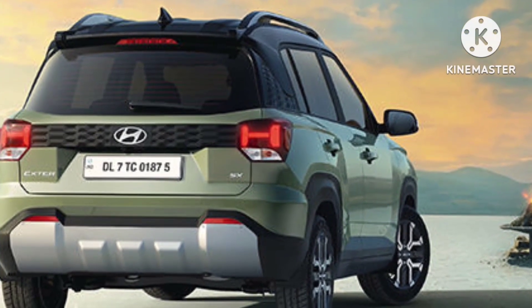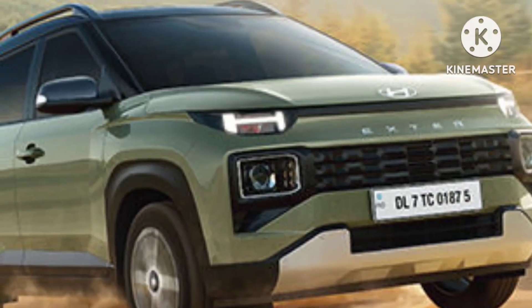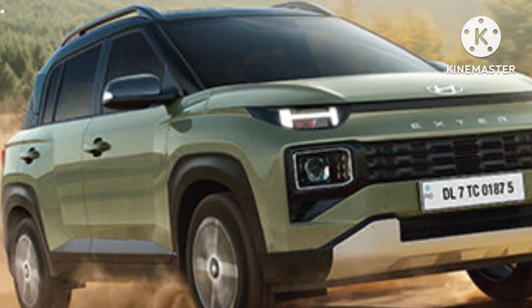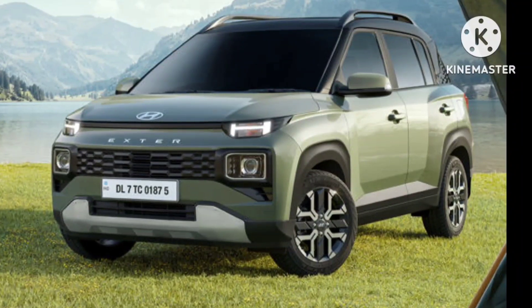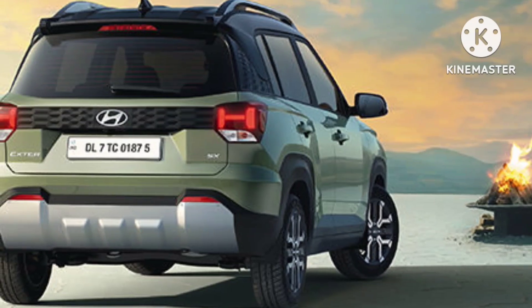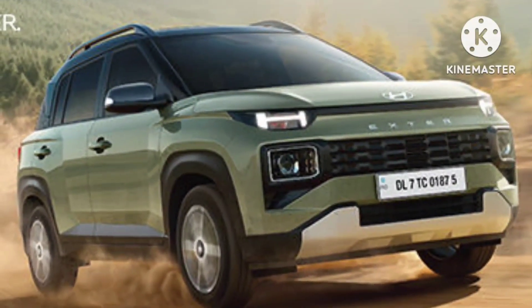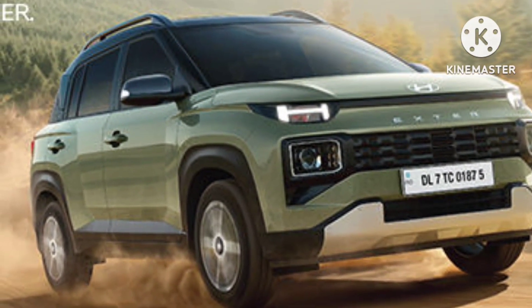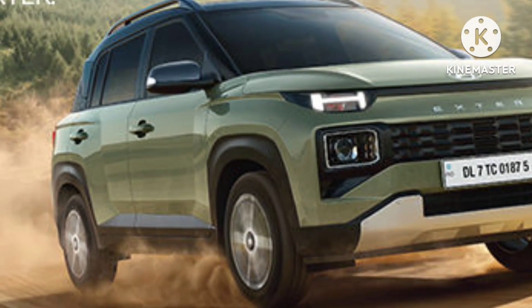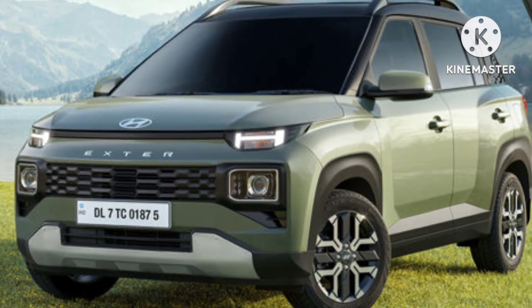In terms of colors, the Exter has 6 monotone and 3 dual-tone exterior color options, including 2 new colors. Design-wise, the Exter has a parametric grille, H-shaped signature LED DRLs, projector headlamps, skid plate, and tail lamps with a matching H-signature lighting pattern. Diamond-cut alloy wheels are also on offer, looking sportier, while ground clearance seems pretty good. The Exter will form the entry point for the Hyundai SUV range, slotting below the Venue, helping Hyundai tap into a larger market share.